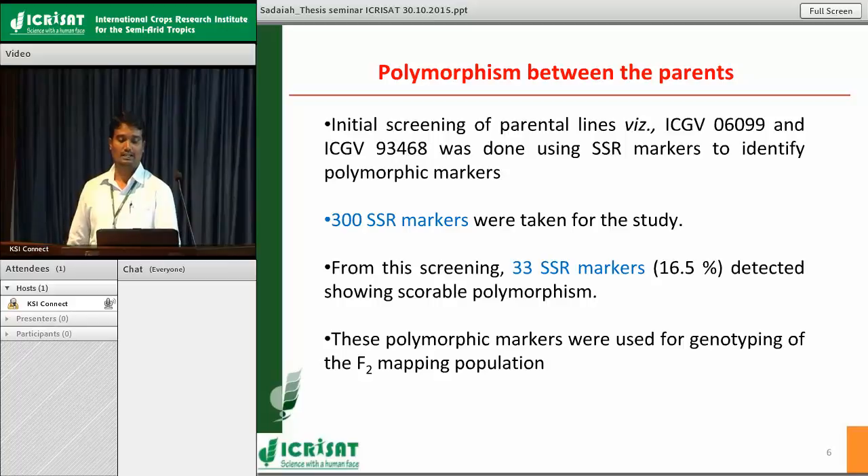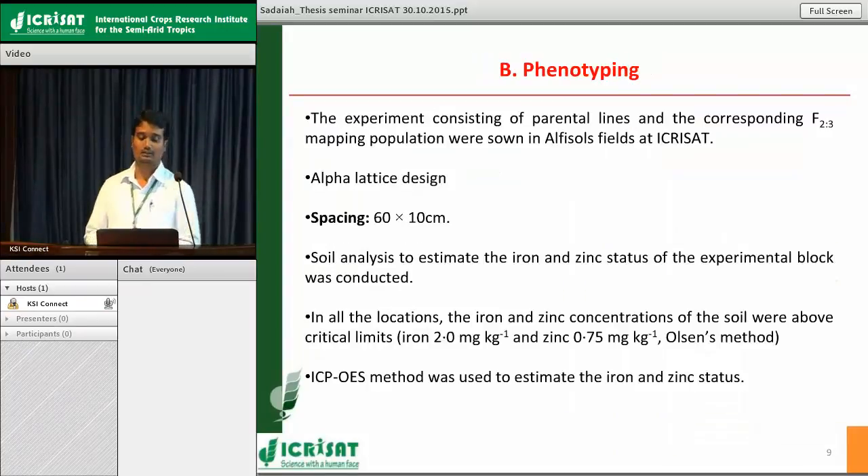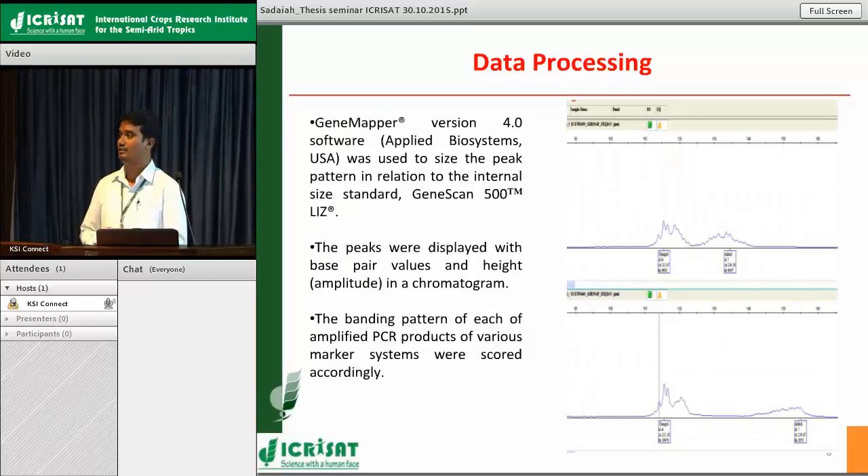The 33 identified polymorphic markers were used for genotyping the population. PCR products were analyzed using capillary electrophoresis, and the output was analyzed using Gene Mapper software. We obtained peak patterns indicating the base pair size of each marker for each line. Based on that, scoring was given to the entire population: if a peak corresponded to parent A type, a score of 'A' was given; similarly 'B' for parent B, and 'H' for heterozygous. This is how the genotyping work was completed.